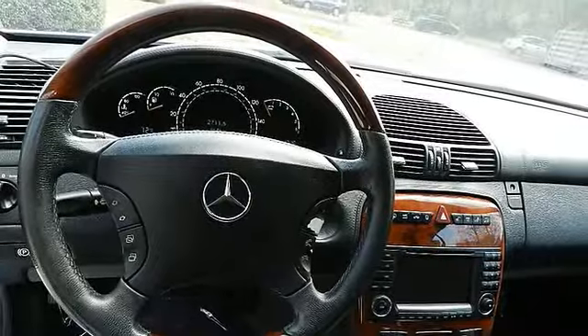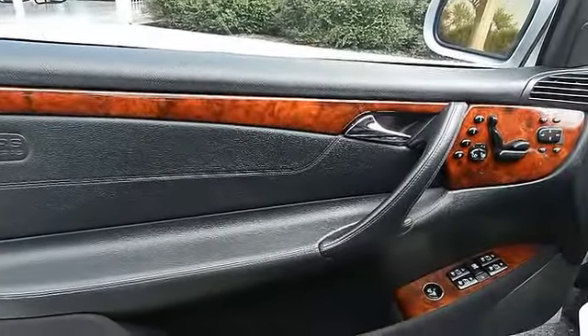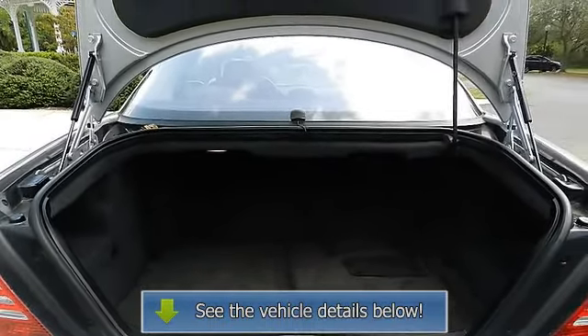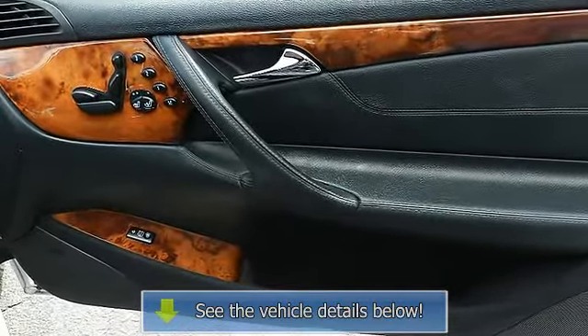Auto reverse cassette and CD player, anti-theft coating, speed-compensated volume. Anti-lock braking system (ABS). Anti-theft alarm system, and auto-dimming driver side mirror.